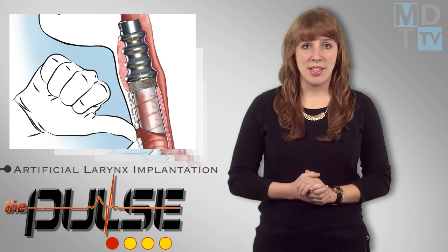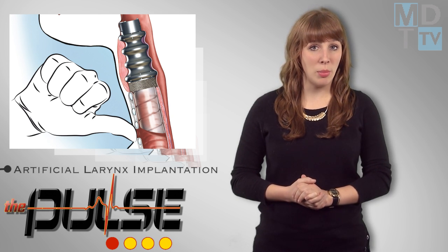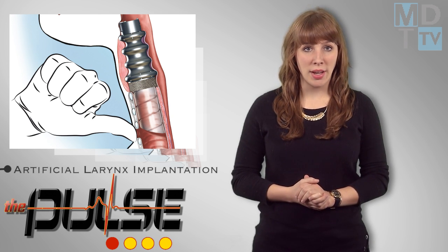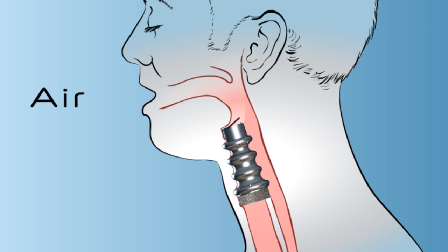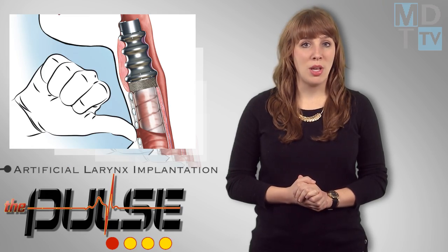The world's first artificial larynx has been implanted, enabling the patient to regain the ability to breathe normally through the upper respiratory tract. The first step in the surgery was to remove the patient's larynx and implant a tracheal ring made of titanium. A few months later, the procedure was complete when a valve-based device was inserted through the patient's mouth. The device partially replicates the natural functions of the larynx, and the patient is able to breathe normally once again.